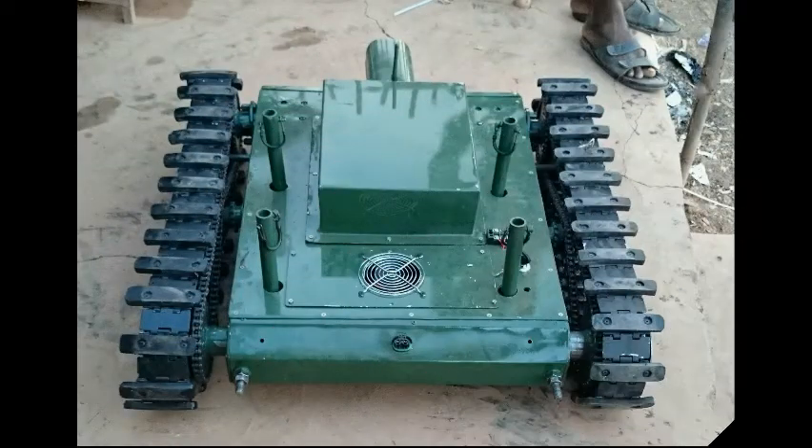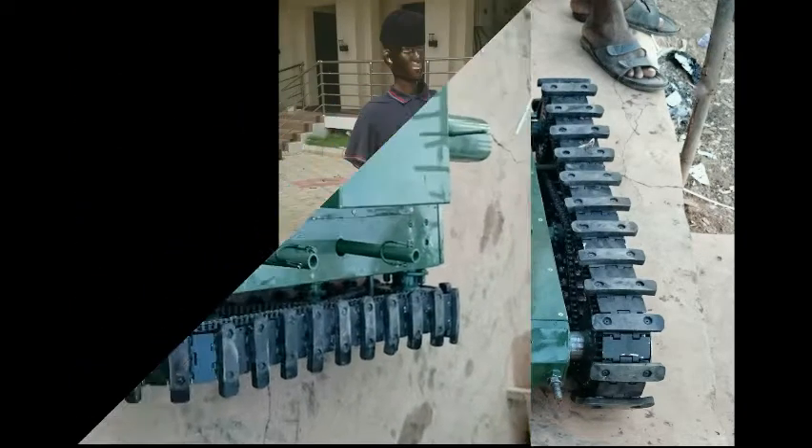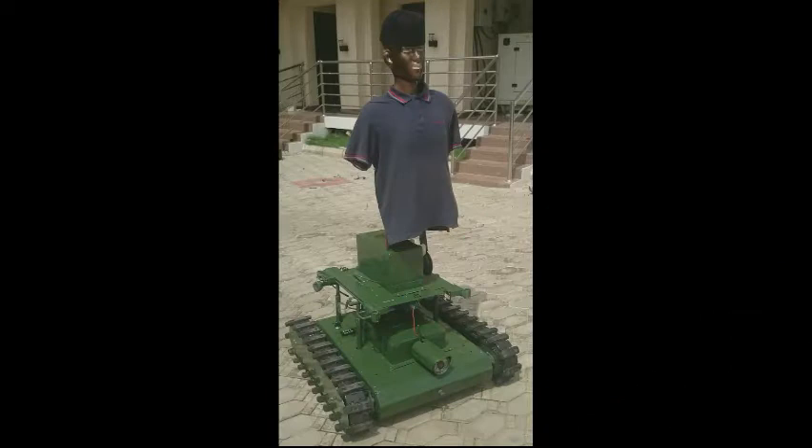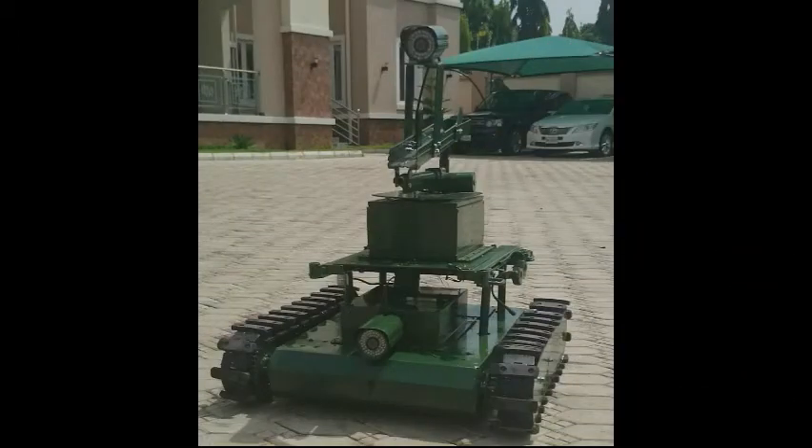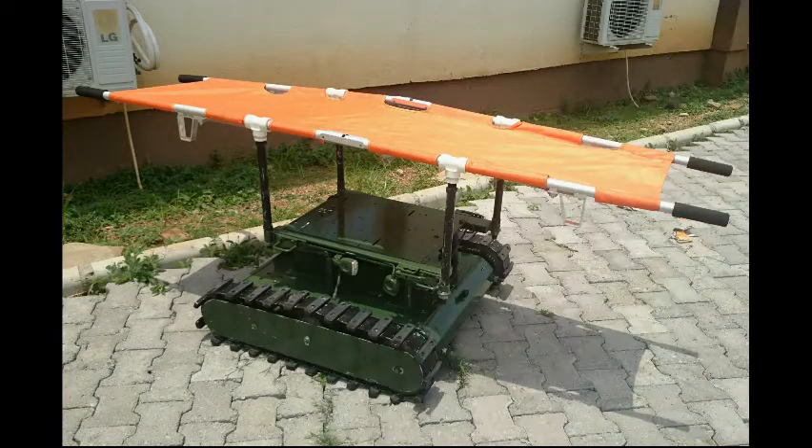Introducing the Eagle Board. The rising rate of insurgent activities in Africa and the challenges associated with combating the insurgency is enormous on the government and troops. The idea of developing the Eagle Board emanates from the growing demands of employing technology to fight insurgency. The nature of the insurgent tactics and terrain demand that the best form of solution should come from African engineers who have a clear understanding of Africa and its problems.